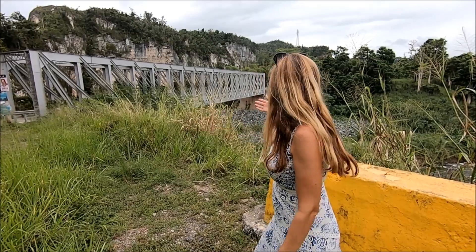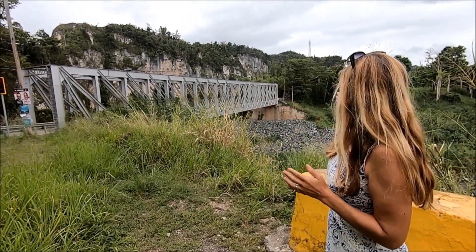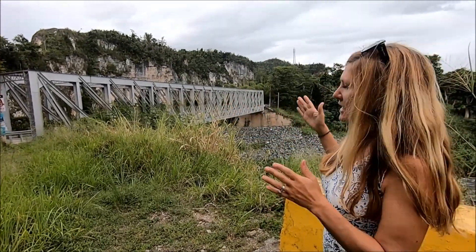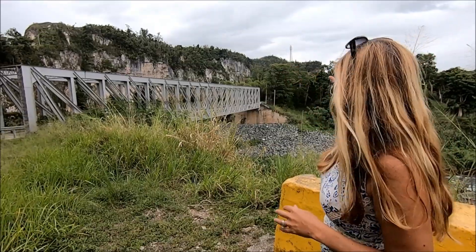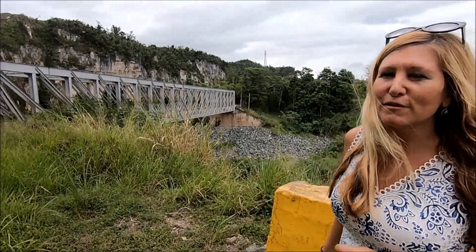So on this side, you can see the bridge in its totality from one side to the other. It's not super long, but I think what's most impressive about it is that it's single lane and that they have these huge cliffs that form underneath the river that flows underneath here. It's really beautiful.